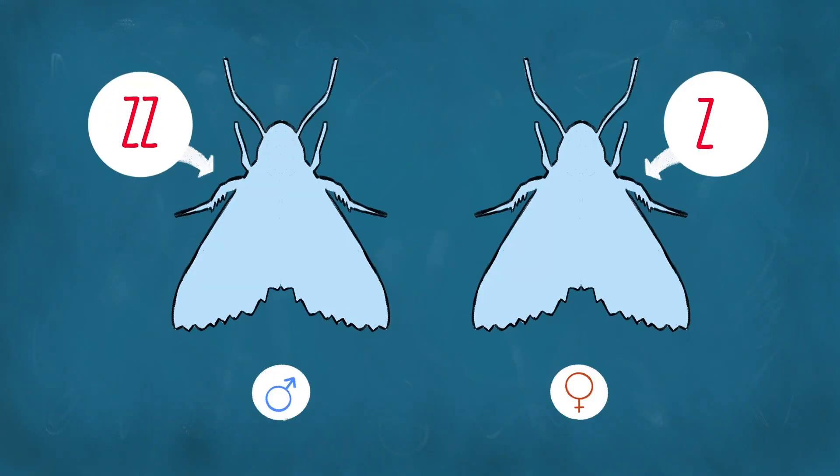Some moths have something similar, but a bit crazier. In these moths, males have two Z chromosomes, but females only have one Z chromosome and no second sex chromosome — they're referred to as Z0 or ZO. And most arachnids, as well as many insects and even some mammals, are X0, where females are XX and males are the ones with only one X, lacking a second sex chromosome.